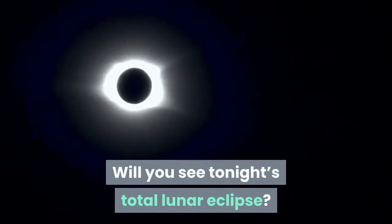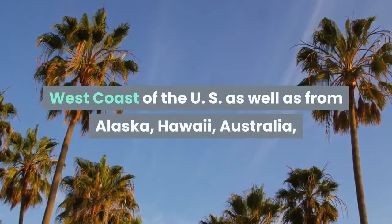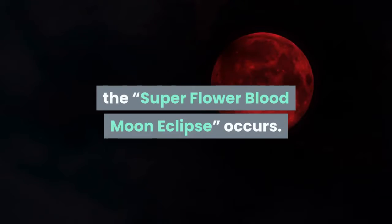Will you see tonight's total lunar eclipse? A blood moon is about to be glimpsed from the west coast of the US as well as from Alaska, Hawaii, Australia, East Asia, and all the way around the Pacific Rim as that super flower blood moon eclipse occurs.